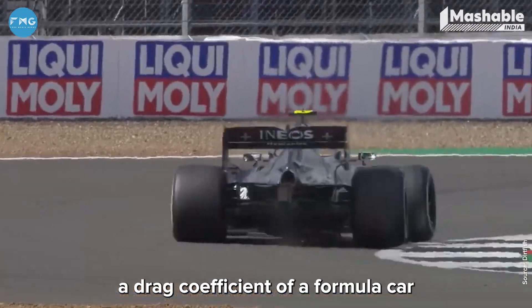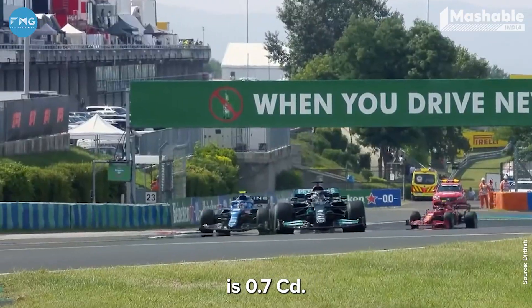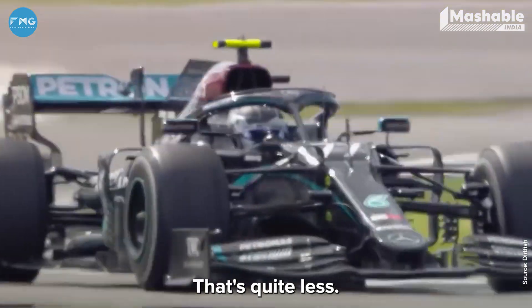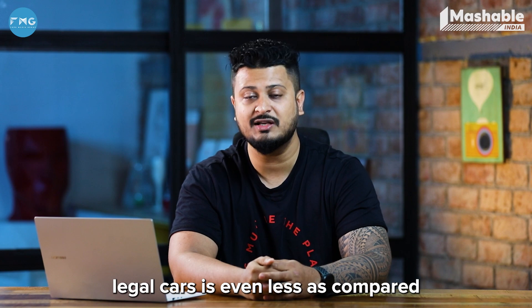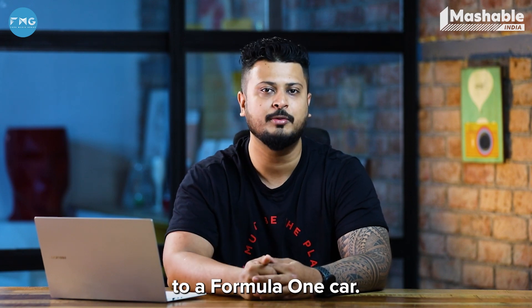For reference, the drag coefficient of a Formula One car is 0.7 Cd — that's quite low. And if you think that's impressive, the drag coefficient of current-generation street-legal cars is actually even less than that of a Formula One car.